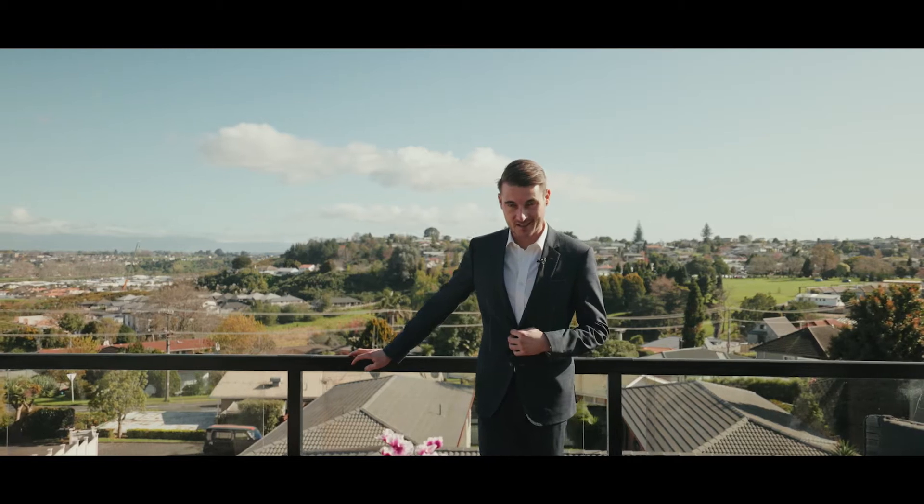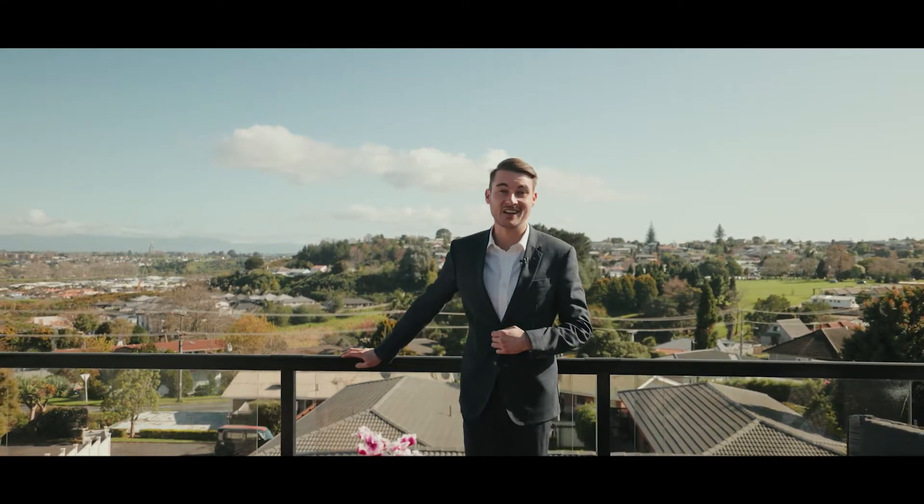Ladies and gentlemen, with views like these, you'll never want to leave. Let's take a look around.